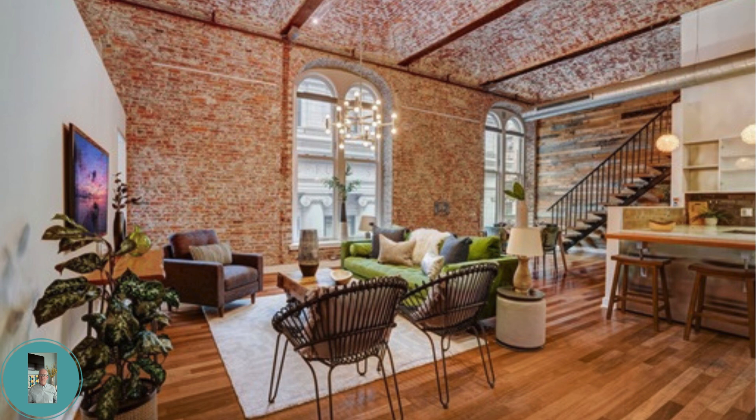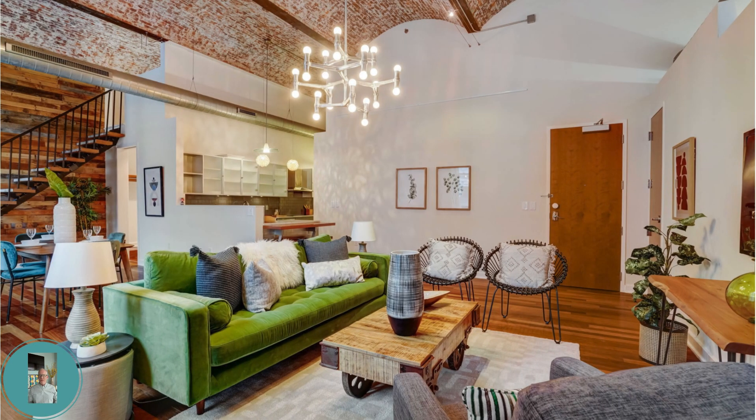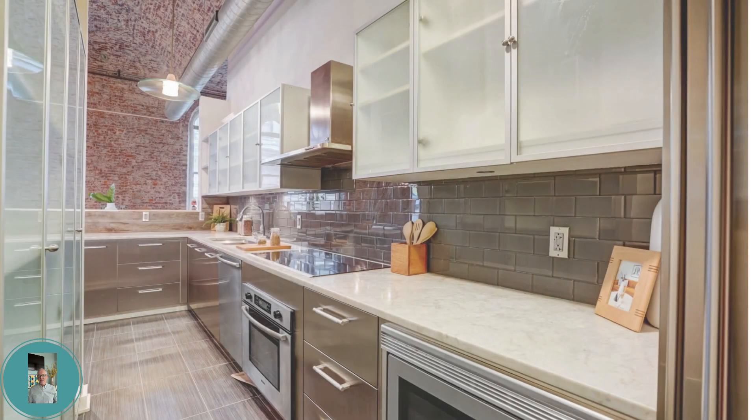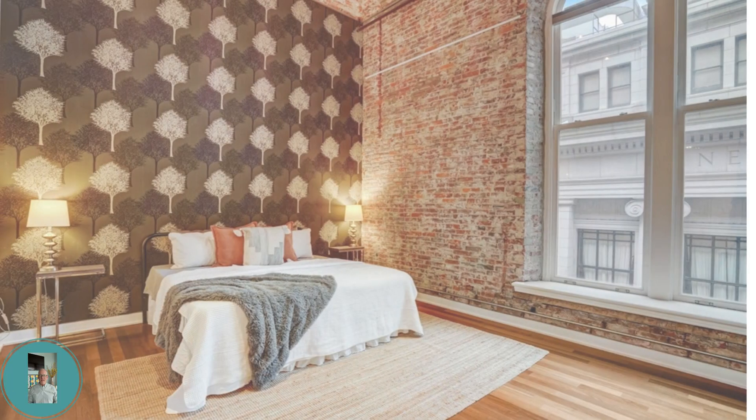Unit 302 boasts soaring ceilings, exposed brick, and expansive windows, and offers one of the best floor plans in the building. The master bedroom and bath are located just off the living room. The chef's kitchen features Carrera marble countertops and top-of-the-line stainless steel appliances. Enjoy a spacious master suite, bonus loft space, and smart home features.